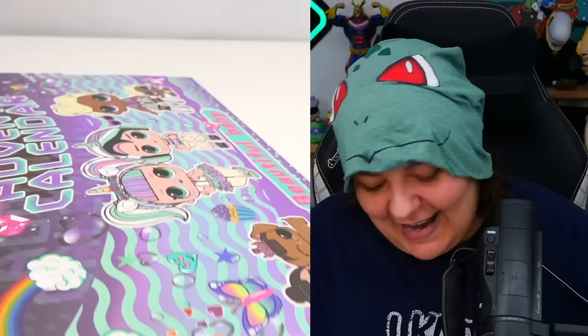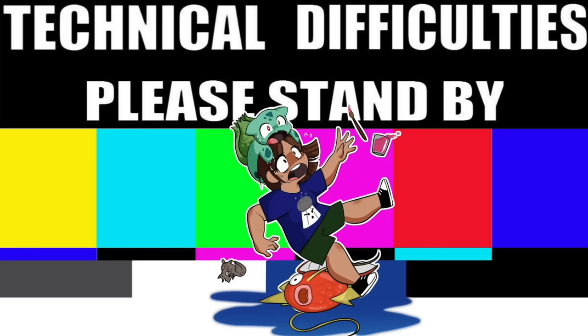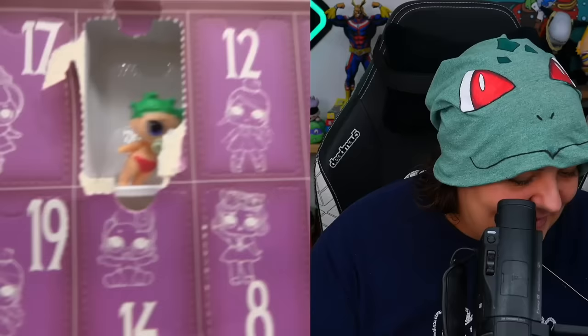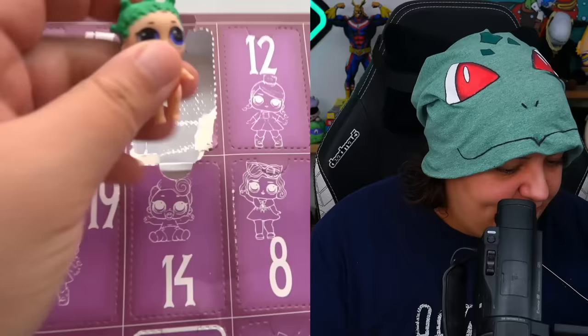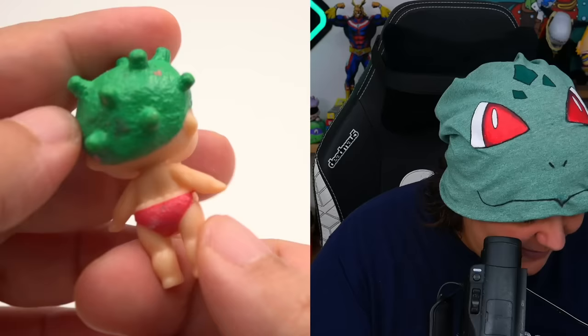I think this was packed the other way around — they're facing the other way. Let me try and turn it around without actually looking. I flipped the entire box the other way around and just kind of shoved it in. Here is our first character, and clearly this is supposed to be an LOL doll, but it is just terrible.